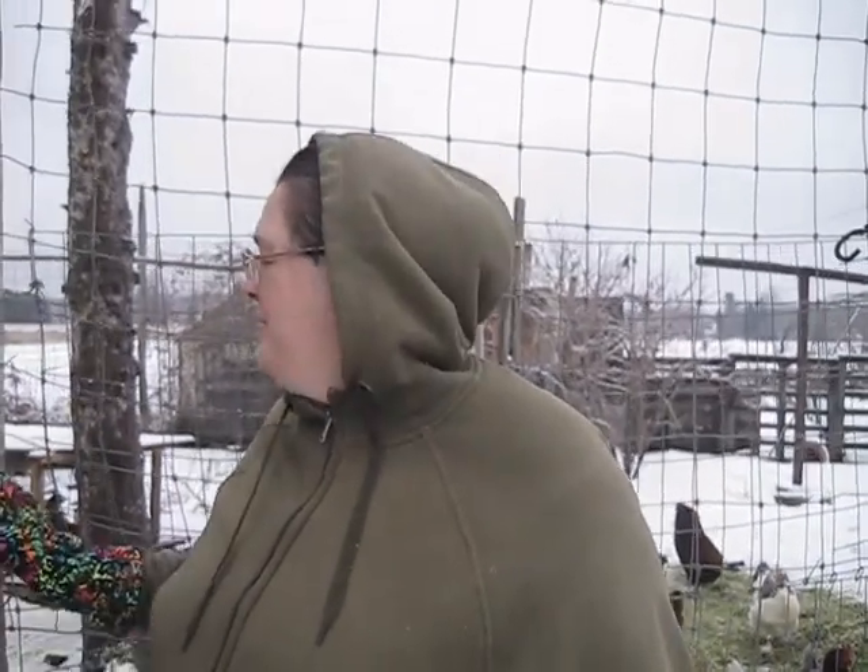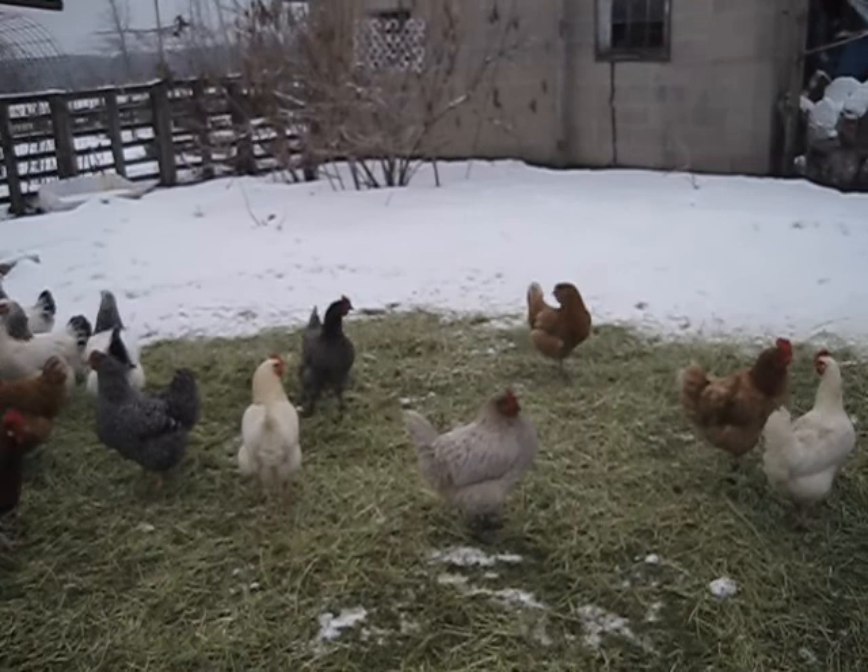In the summer and when there's no snow, we let them free-range, but in the wintertime we keep them enclosed in here. They wouldn't go out anyway because they don't like being on the snow, so we keep them here in this coop and run and let them roam about in here.